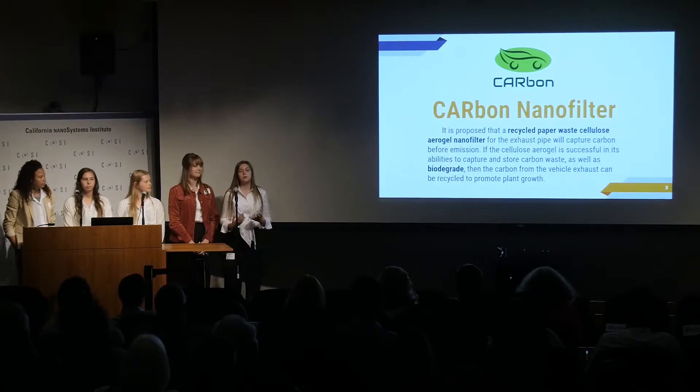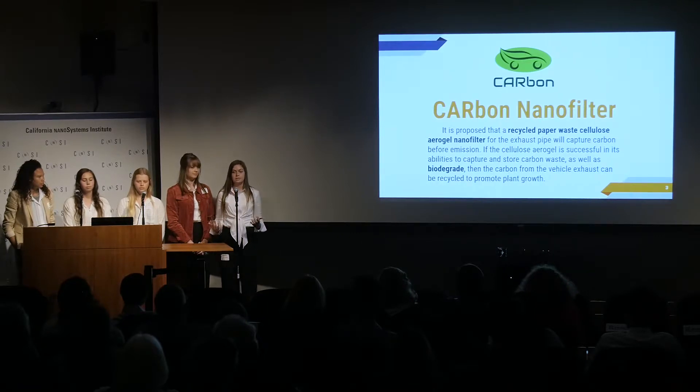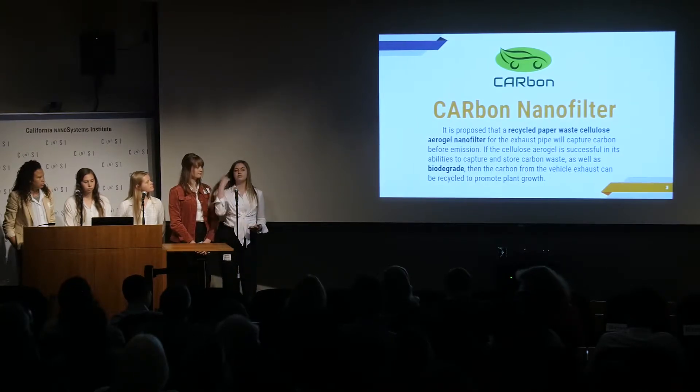Our solution is the carbon nanofilter. Our proposal is to use a recycled paper waste cellulose aerogel to capture carbon from the exhaust before it's even emitted into the atmosphere. The filter would be able to capture and store carbon waste, as well as biodegrade back into the soil to benefit the environment further.